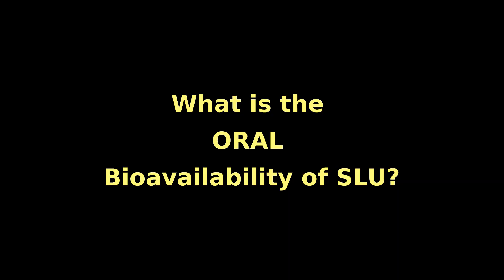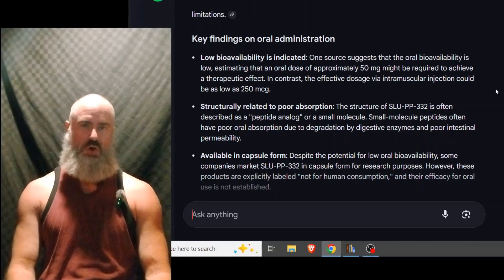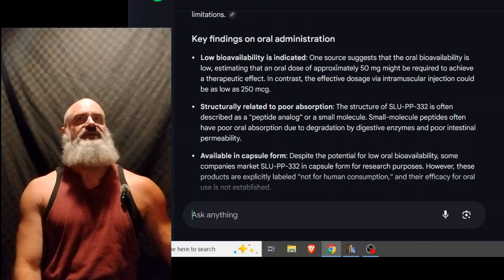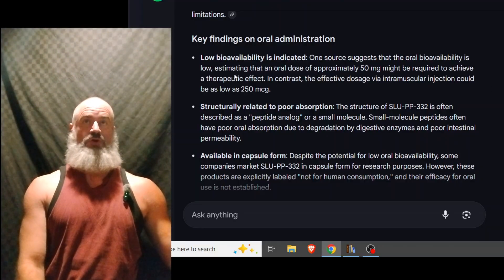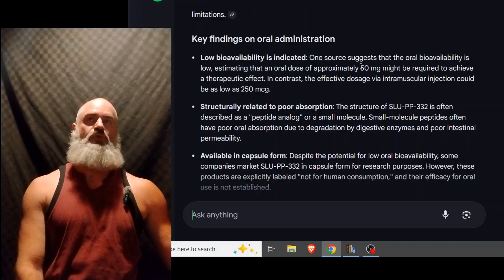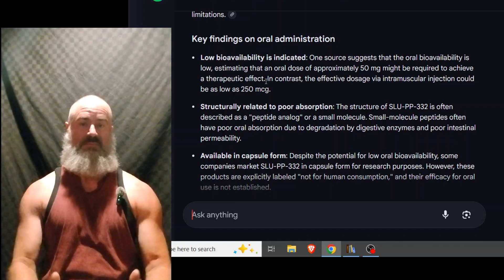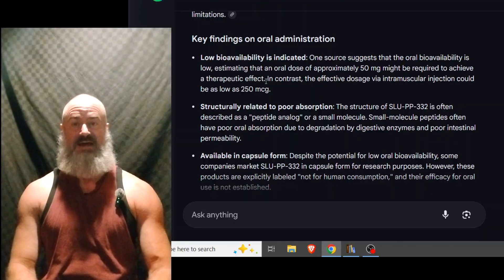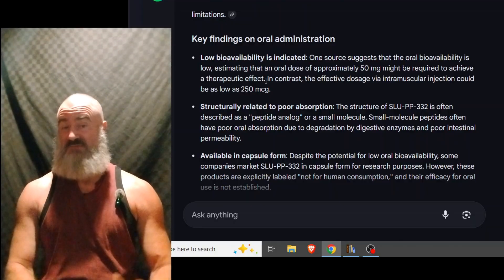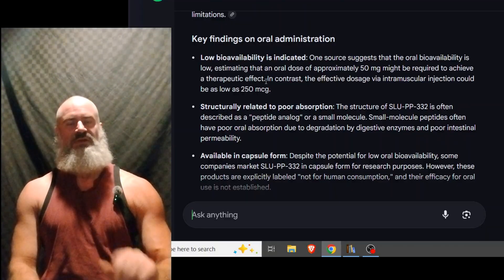Let's take a look at this and see what we're working with. It's suggested here that SLU may have low oral bioavailability, but these numbers on this AI overview don't quite add up to me. They're saying low bioavailability is indicated in that an oral dose of approximately 50 milligrams — that's 50,000 micrograms — might be required to achieve a therapeutic effect. We know that's not true. If a guy Chase Irons' size, a 240–250-pound bodybuilder, is getting a therapeutic effect at 500 micrograms, you're not going to need 50,000 micrograms to achieve that same effect. So my advice is save your money, don't push that high, especially for safety reasons to start with.